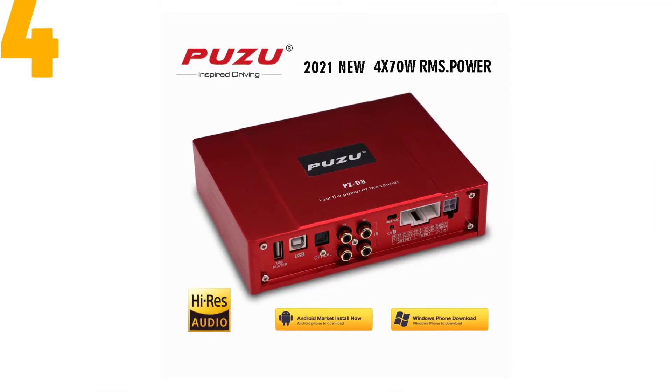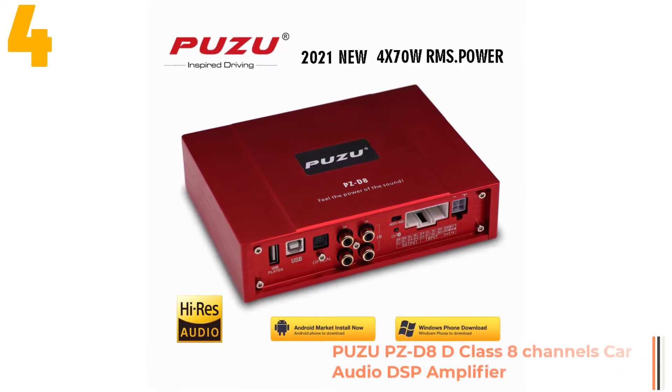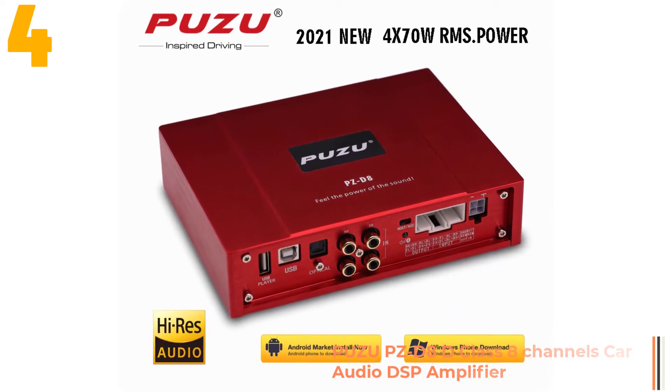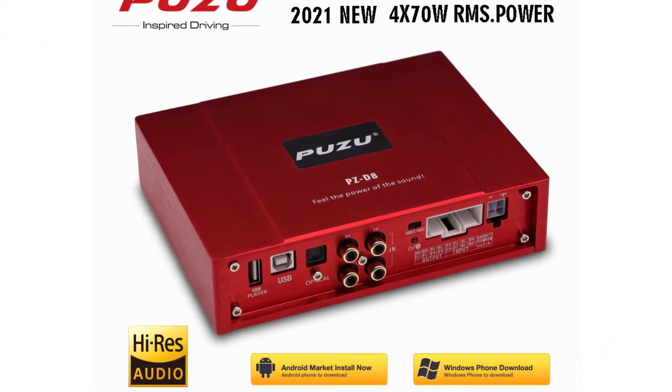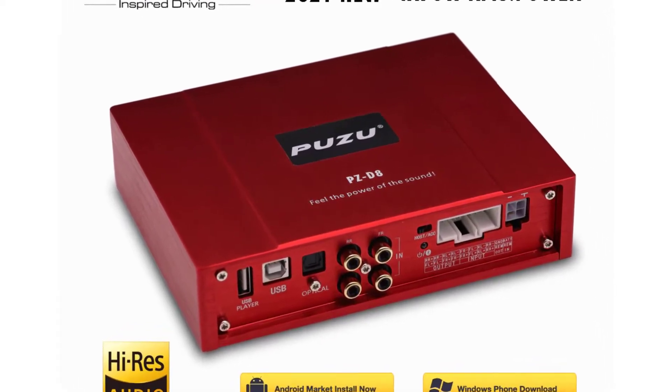Item number 4 is the Puzi PZD8D Class 8-Channel Car Audio DSP Amplifier. Specifications: Brand name Puzi, Impedance 4 Ohm, Model name PZD8, Output Power 4 x 220 W.